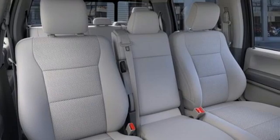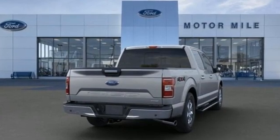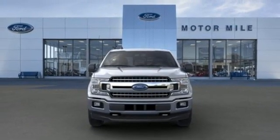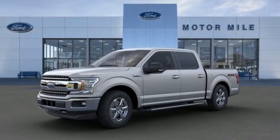Twin-turbo V6 engine. Electronic shift on the fly. Automatic transmission. Active grille shutters. Three 12-volt power outlets. Manual tilting steering column. Front tow hooks. Gas pressurized shocks. And four-wheel drive. There's even more to see in person.